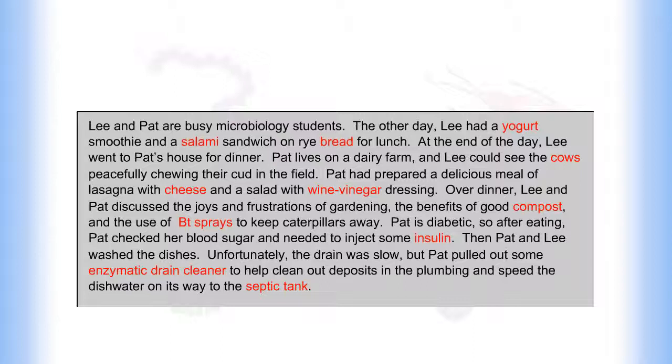At the end of the day, Lee went to Pat's house for dinner. Pat lives on a dairy farm, and Lee could see the cows peacefully chewing their cud in the field. Pat had prepared a delicious meal of lasagna with cheese and a salad with wine vinegar dressing. Over dinner, Lee and Pat discussed the joys and frustrations of gardening, the benefits of good compost, and BT sprays to keep caterpillars away.